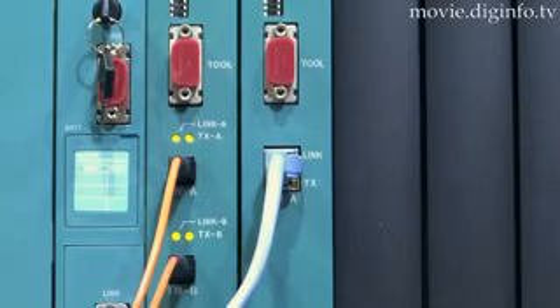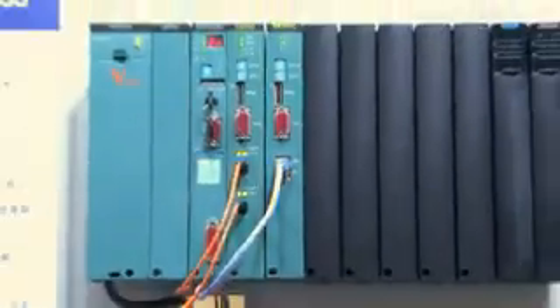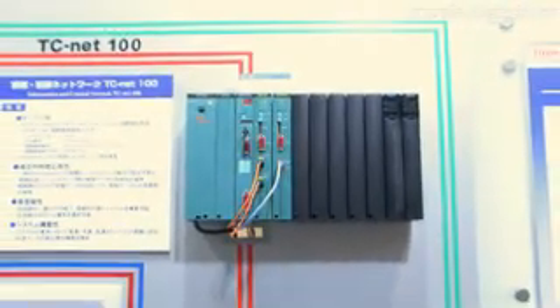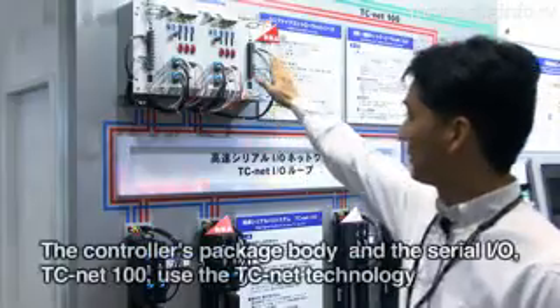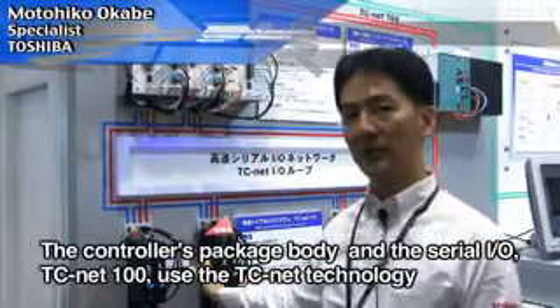Compared to existing products, the new controller also excels in the areas of high speed performance, reliability, and economic efficiency. This is the controller's main focus, and the serial I/O is called TACI NET I/O.